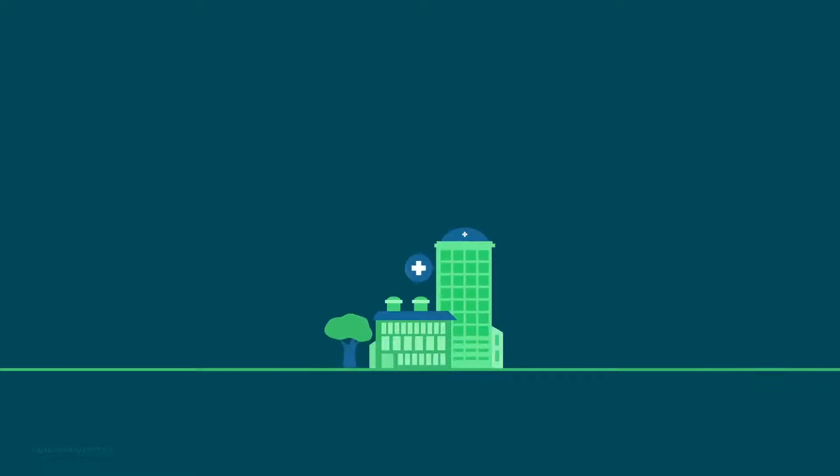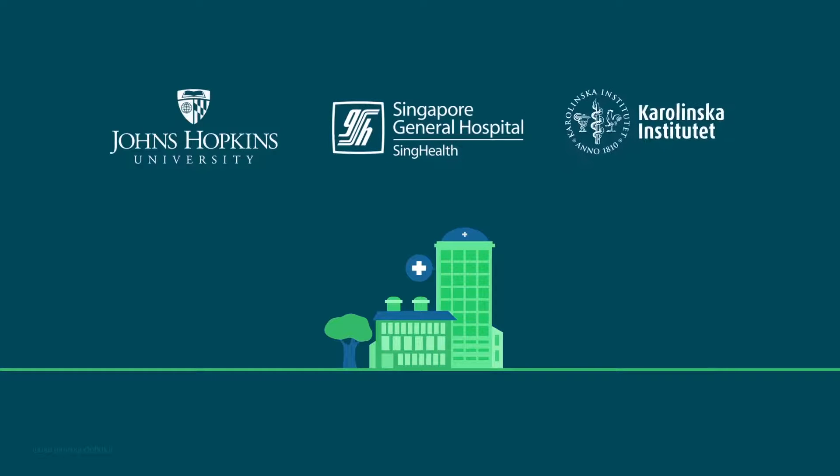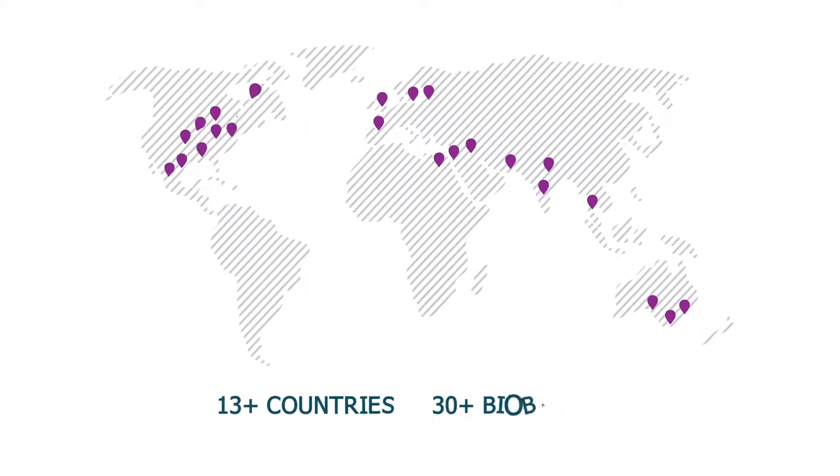Why are leading clinical research centres like Johns Hopkins, Singapore General Health, and Karolinska Institute using OpenSpecimen? OpenSpecimen is used in more than 30 biobanks across 13 countries.